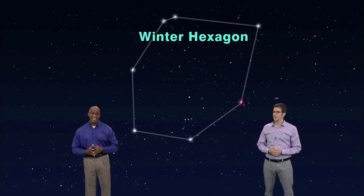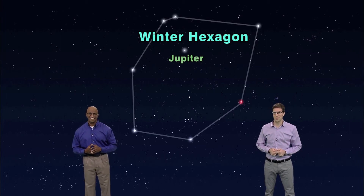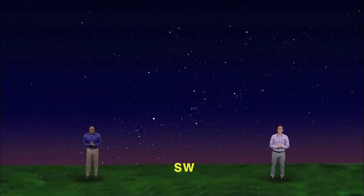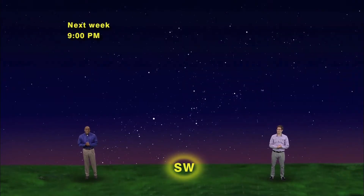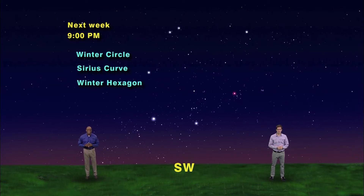The Winter Hexagon even has one addition: the planet Jupiter. So put on your parkas and let's show you the Winter Hexagon. We have our skies set for 9 p.m. looking southwest. Wow, that's a lot of bright stars in one area — a ring of sparkling multicolored jewels will shine down on you. Some call this the Winter Circle or Sirius Curve, but we're going to walk you through the stars of the Winter Hexagon.